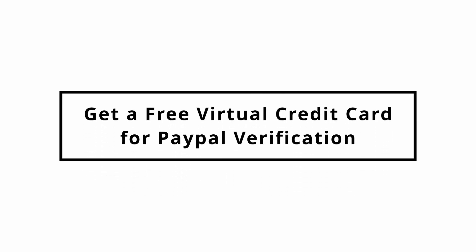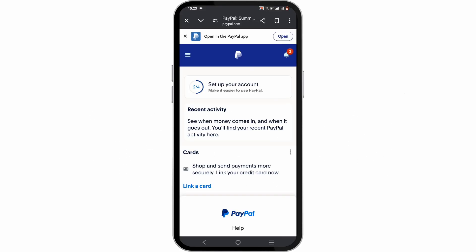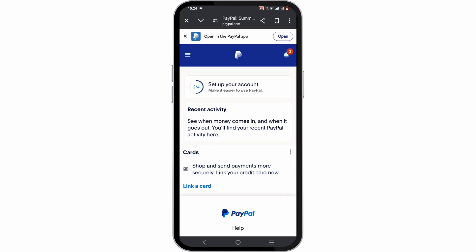How to get a free virtual credit card for PayPal verification. Can you really get a free virtual credit card for your PayPal verification?